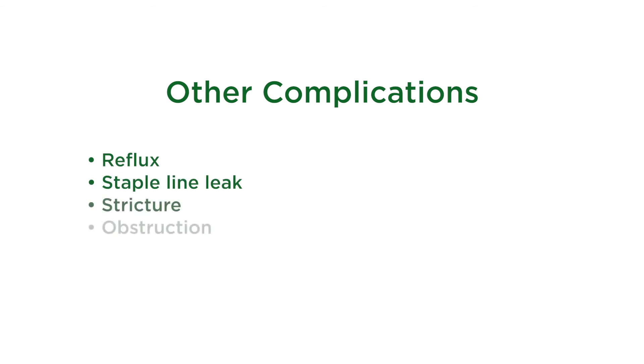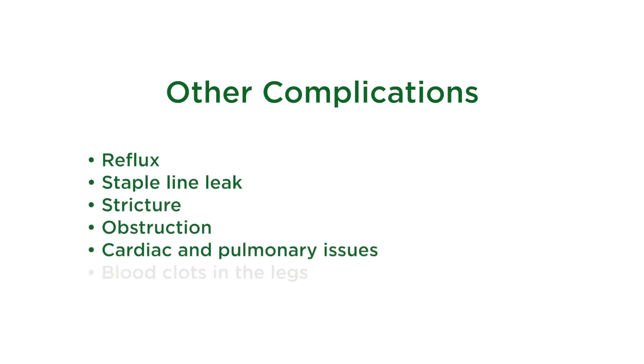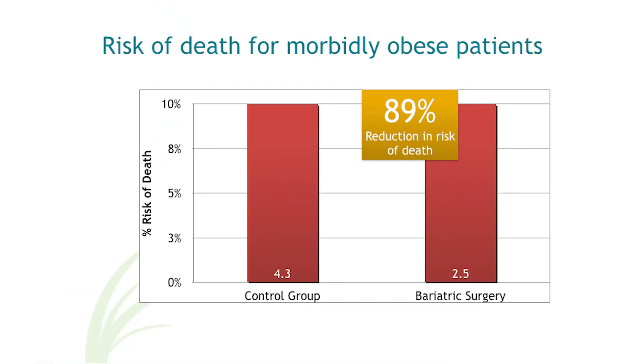Other less common complications can occur such as reflux, staple line leak, strictures, obstructions, heart and lung issues, blood clots in the legs that can rarely go to the lungs, and even death. The risk of death for a morbidly obese patient occurs far less than one percent of the time for weight loss surgery. Patients who opt to have bariatric procedures reduce their risk of death overall by about 89 percent.